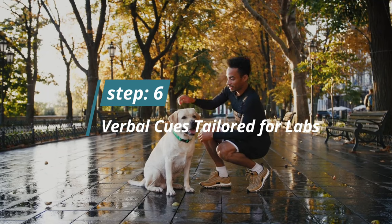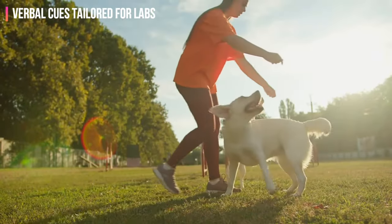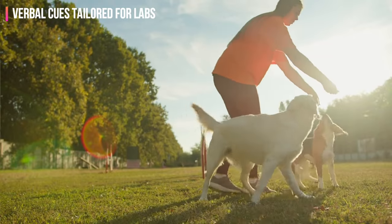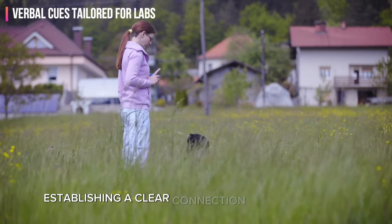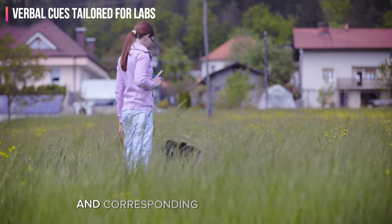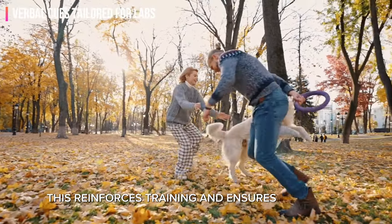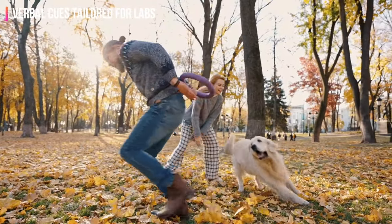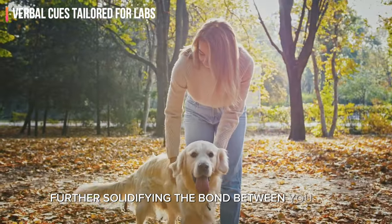Step 6: Verbal cues tailored for labs. Integrate fitness into training cues with intentionality. Utilize commands like 'fetch' or 'run' during outdoor play, establishing a clear connection between verbal cues and corresponding physical activities. This reinforces training and ensures that your lab not only comprehends but also thoroughly enjoys the exercise, further solidifying the bond between you and your furry friend.